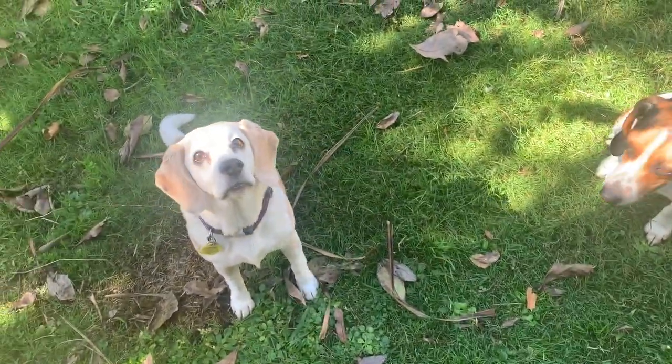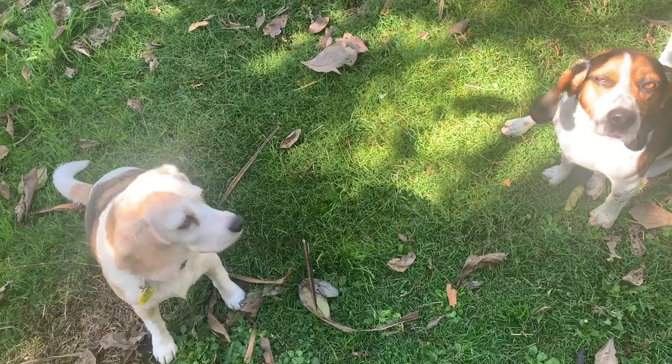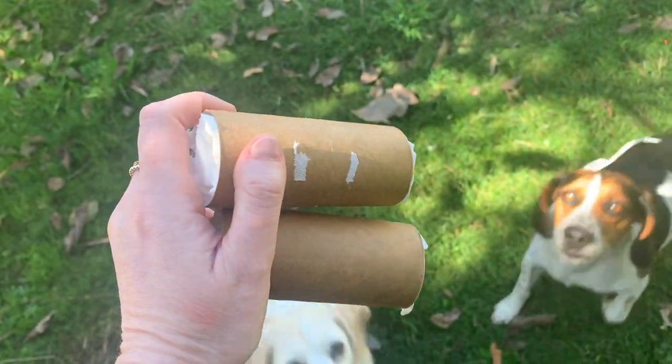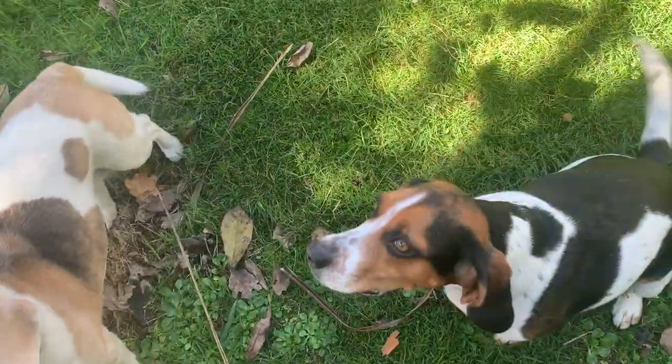Okay guys, so we have beagles at our house and they are very good at smelling and searching. I have my toilet rolls here — some I made earlier, I've always wanted to say that! Okay, we're going to try it. Okay guys, are you ready for the challenge?